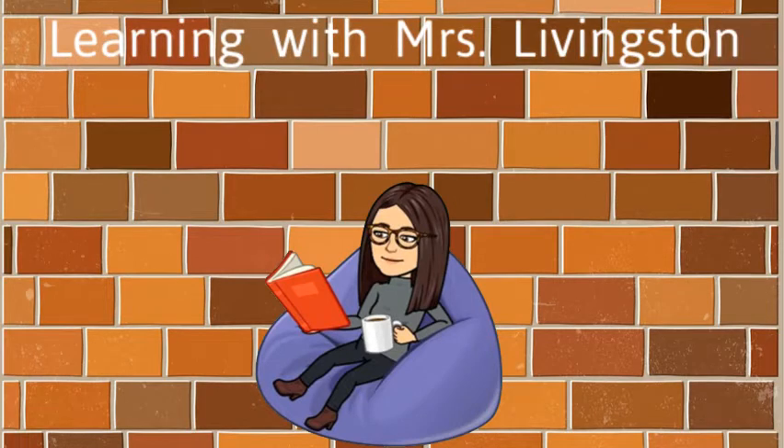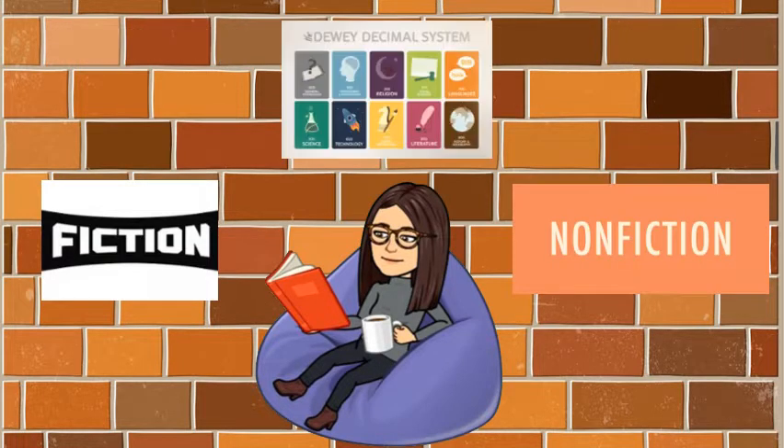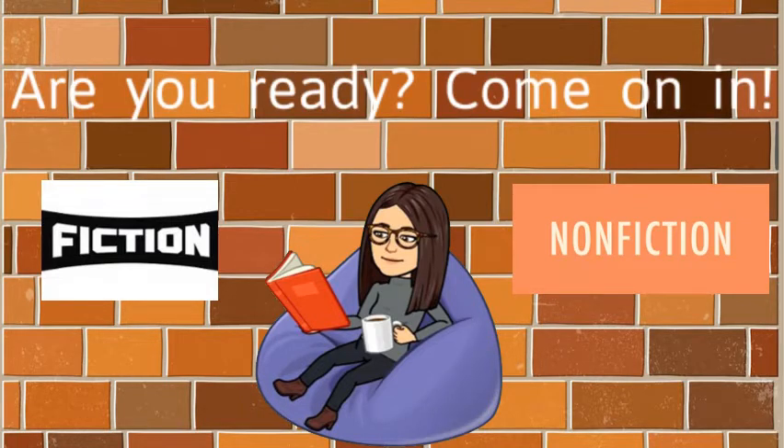Learning with Mrs. Livingston. Welcome to media class. Today, we're going to talk about fiction and nonfiction, and we're going to explore the Dewey Decimal System. Are you ready? Come on in.